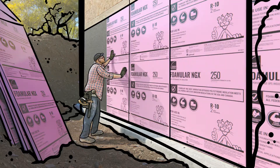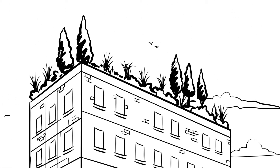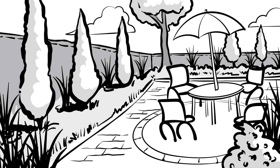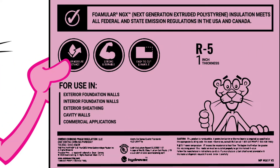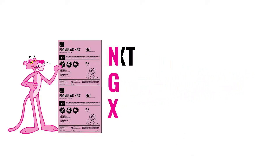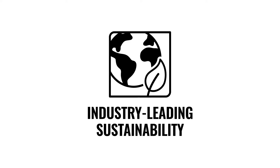You don't just build, you build above the rest. That's why Owens Corning is pleased to introduce a new way to design with purpose, without compromising performance. FOMULAR NGX Insulation — FOMULAR NGX, where NGX stands for Next Generation Extruded — pairs the same great performance you expect from the FOMULAR brand with industry-leading sustainability.